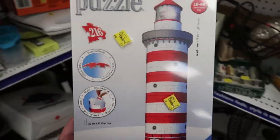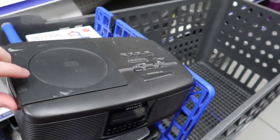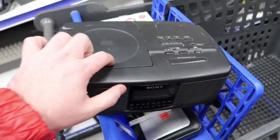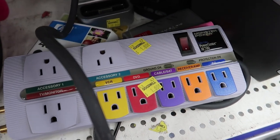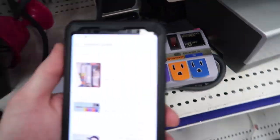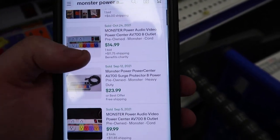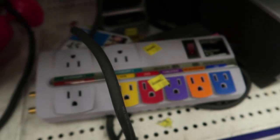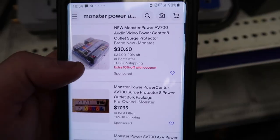We found a Sony CD player and radio combo — it's kind of cool, has a plug which is nice. I'll look that up in a bit. This thing's interesting — it's a Monster Power Center and it's only a dollar. I looked it up on eBay and it sells semi-regularly, like once or twice a month. At only a dollar I might grab it — let me check what's listed right now.